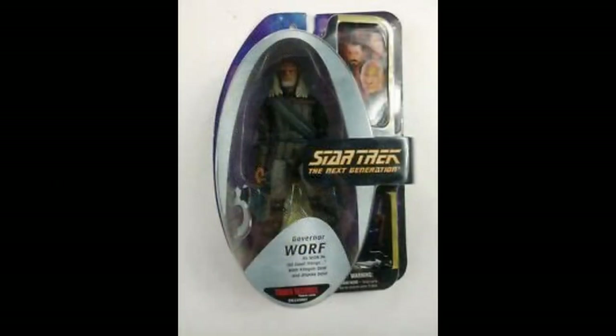Just like the others from this line, Worf also has an All Good Things variant — this is Governor Worf. I don't have him in hand so it's difficult to judge, but he seems to come with a phase rifle, a Klingon phase rifle and one of those curved hooked daggers. It looks like they've done a fairly decent job of replicating what we see on screen.